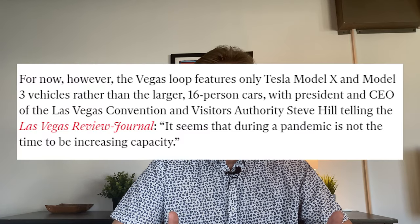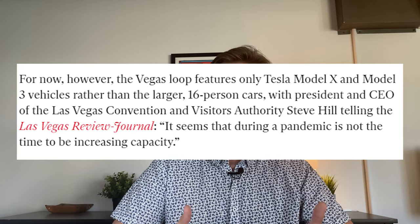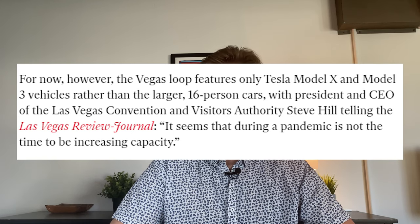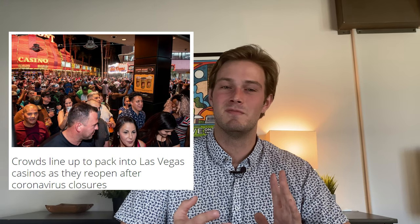A Vegas press release confirmed the Vegas Loop only features Tesla Model X and Model 3 vehicles rather than larger 16-person cars. The President and CEO of the Las Vegas Convention and Visitors Authority told the Las Vegas Review-Journal that during a pandemic is not the time to increase capacity. I find this mind-boggling — they blame the pandemic for not increasing car capacity, yet this service runs under a convention center, connects to casinos, and will eventually reach the airport — all places where large numbers of people gather. That's not a valid reason to avoid exploring large-capacity vehicle solutions.